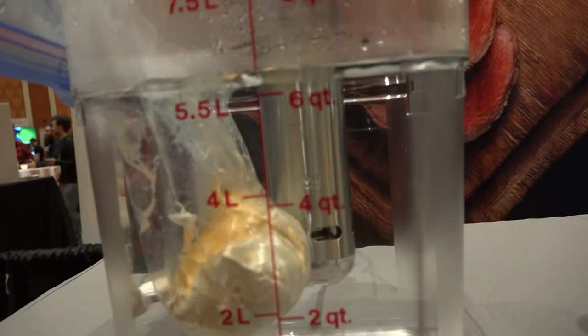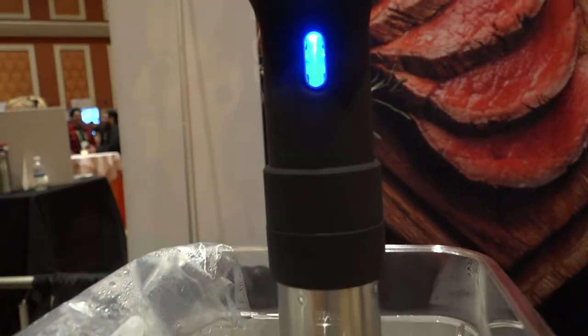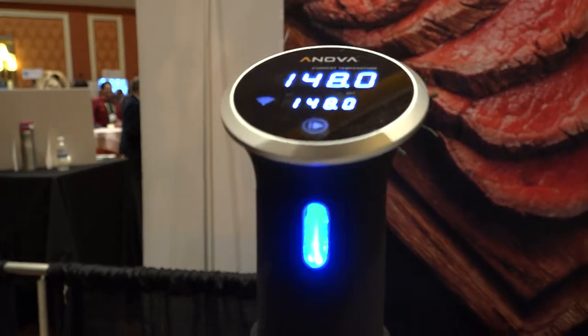We're Nova Culinary. About five years ago we came to market with one of the first home sous vide immersion circulators. This is a technique that's been used in restaurants for decades, in fine dining and very expensive restaurants — just a really good way to cook food repeatedly to the same time and temperature every time.